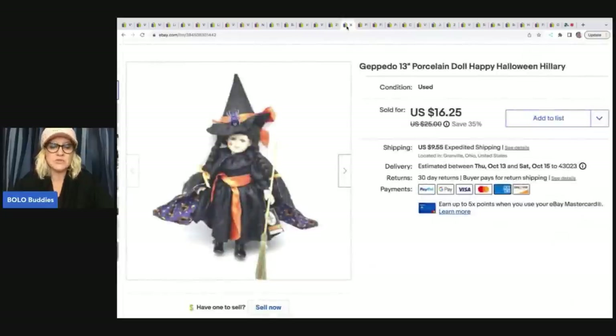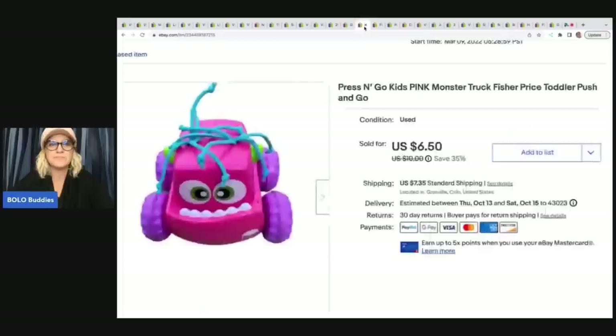This also came out of a mystery box. It is a Geppetto porcelain doll — Happy Halloween Hillary. My cost of goods was probably around a dollar and I sold her for $14 plus shipping. Next item is this press and go pink monster truck. I almost just donated it — I knew it was going to be really bread and butter, but I really just wanted to see if I could sell it. Cost of goods a dollar or less, sold it for $6.50 plus shipping.